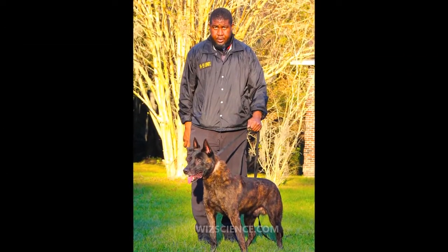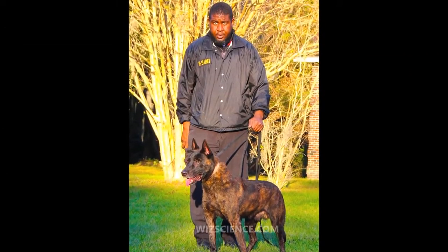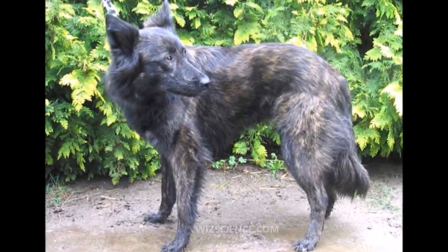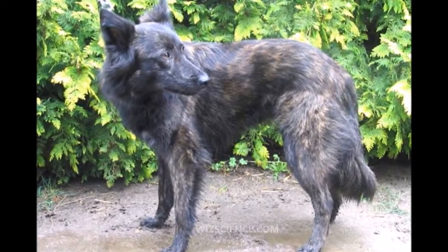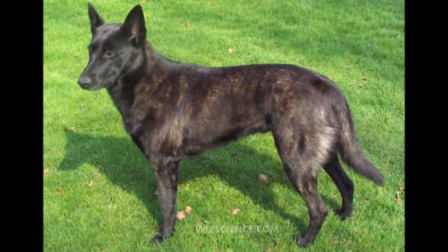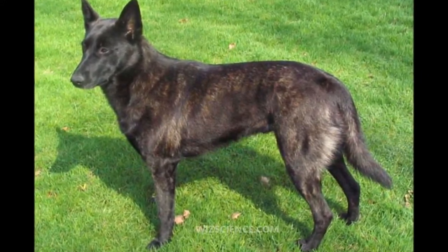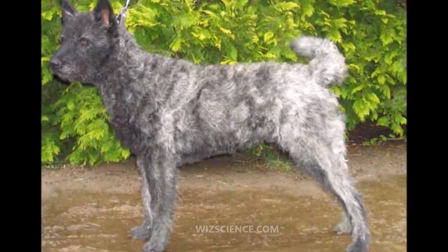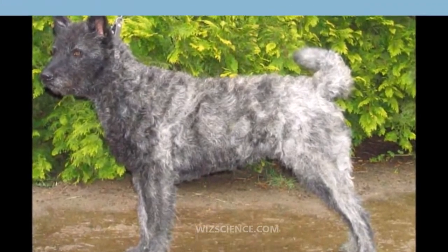When the first breed standard was written in 1898, the coat could be any color, but in 1914 it was decided to allow only brindle to distinguish the breed from the then similar German Shepherd and Belgian Shepherd. The breeds eventually diverged into the three distinct breeds as known today. However, the Dutch Shepherd remains nearly the same dog it was more than 100 years ago.